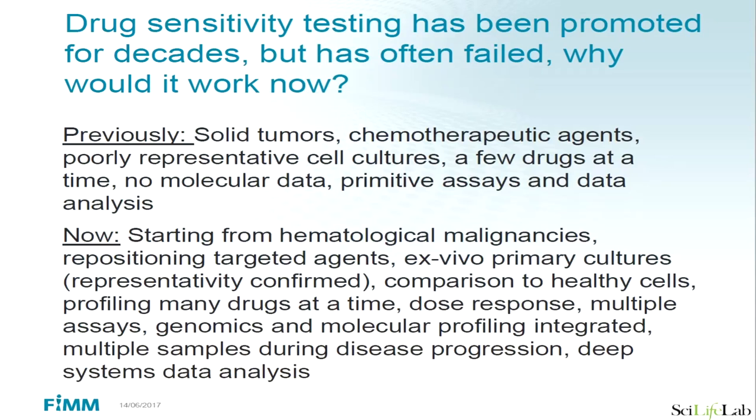Many people ask — wasn't drug sensitivity testing tried long ago? There are reports from the 1970s. Why would it work now when it didn't work before? In those days the approach was typically done in solid tumors with chemotherapeutic agents, the cultures were not representative, only a few drugs were tested, and no molecular data was available. Today almost everything is different — we use different technologies, can integrate with all the other omics tools available, and can analyze patients in great detail. We think this is highly promising and could help clinicians in the future, and today we have already shown it helps industry bring drugs to new indications.